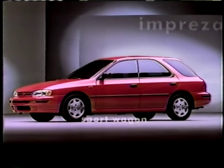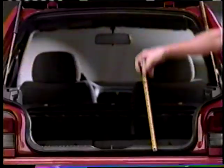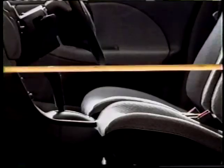Introducing the exciting new Subaru Impreza Sportwagon. All 110 cubic feet of it. That's like the size of four sleeping bags, luggage, a 20-pound sack of potatoes, three bags of groceries, a portable barbecue, and a family of four.